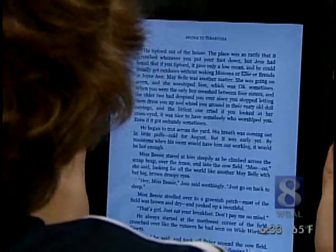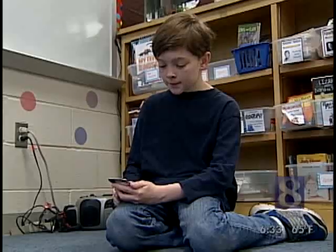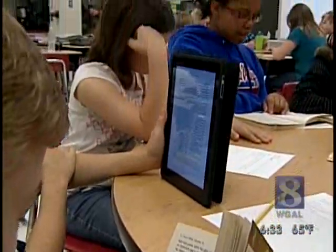He began to trot across the yard. Many of the students are reading from traditional books, but others are using something sleeker — iPod touches, and even the hottest tech gadget around, the Apple iPad.